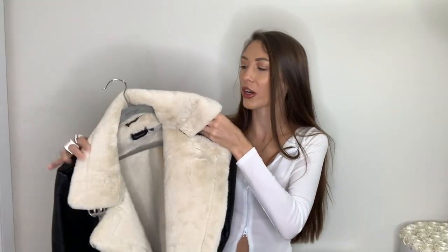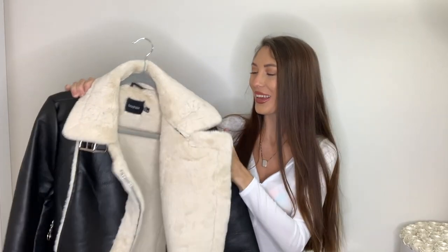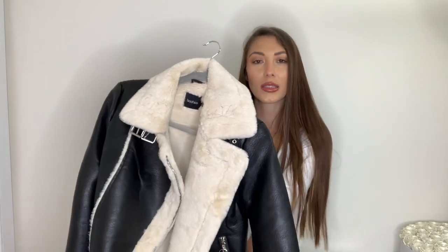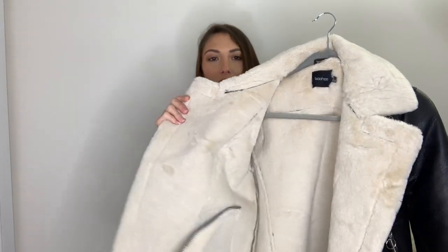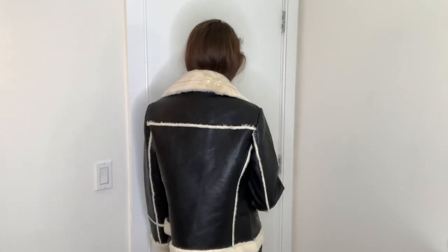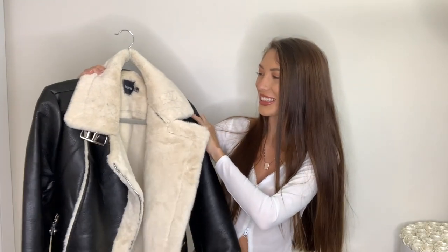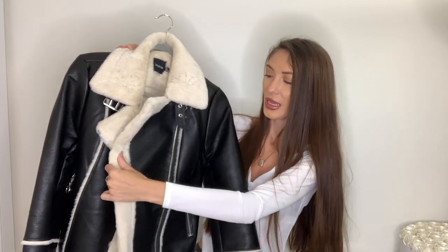Next up is this really cute aviator biker faux leather jacket with amazing faux fur. It's so comfy — I actually wore it yesterday to a vineyard, and if you follow me on Instagram you might have already seen it. It kept me so warm. Look how luxe it is — super thick material. I got it in a size US 4, but I probably could have sized up to a US 6 to make it super oversized. It does fit great though. The collar can also be worn up around your neck. Silver hardware all over — I love it.